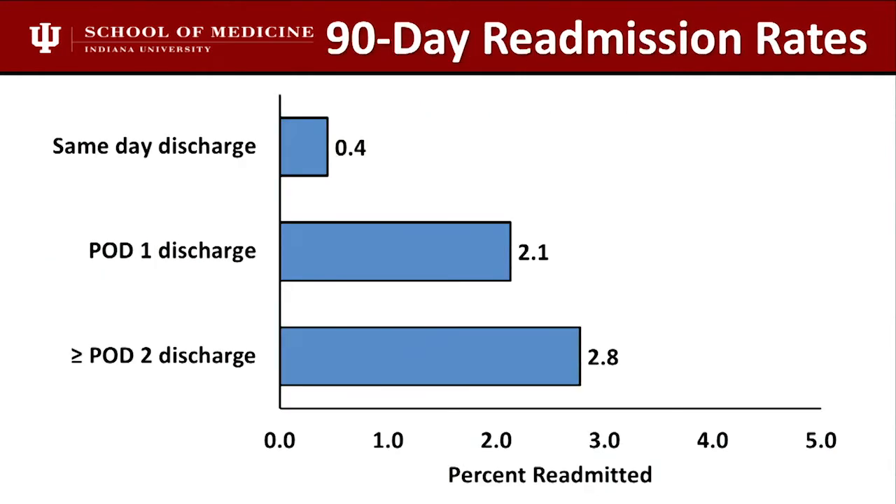Our readmission rates are very good. We're not aggressive — I don't try to talk people into the ASC or same-day discharge. But if they're appropriate, we certainly do that. Right now it represents about 15% to 20% of our practice. Our readmission rates are probably biased because they're healthier patients, but that's the way it should be.